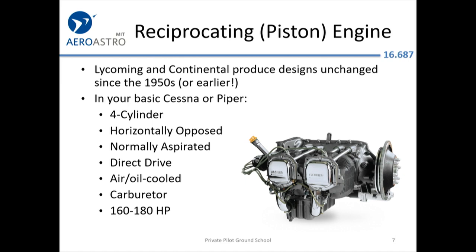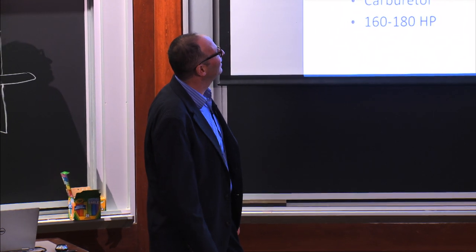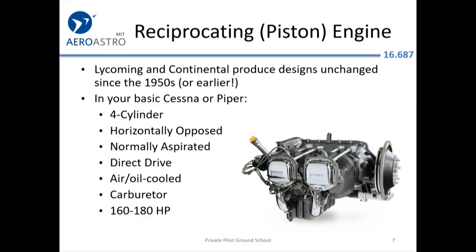I've flown for 4,000-plus hours with pistons and have never had any kind of real engine problem. The horizontal opposed design supposedly smooths things out — they may ask you about that on the test. Like the turbojet, it's normally aspirated, so performance degrades as you go to hot and high elevations where the air is thinner. You directly drive the propeller, so if the engine is spinning at 2,500 RPM, the propeller is also spinning at 2,500 RPM. There's no transmission.